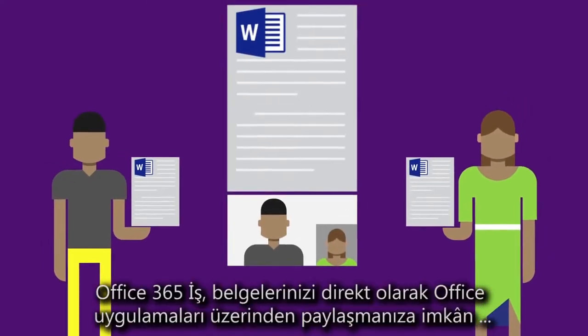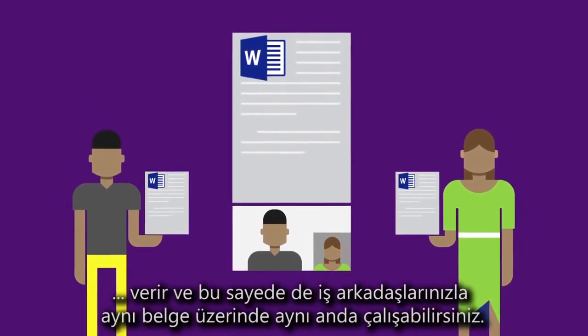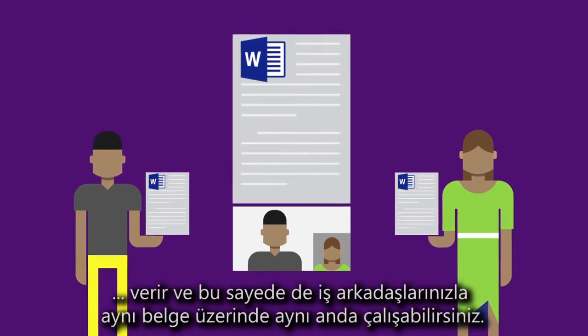Office 365 Business lets you share documents directly from your Office apps, so you can work with your coworkers on the same document together, in real time.